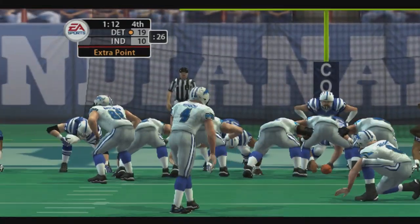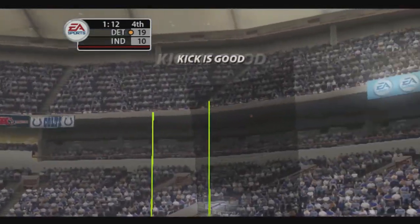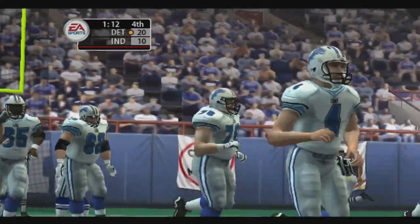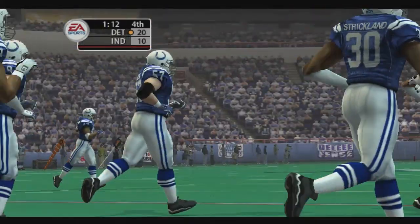Hansen comes in for the extra point — the kick is up and he nails the extra point. That's 14 unanswered points; these guys are really starting to get the momentum going in their favor.